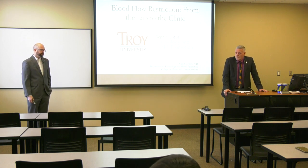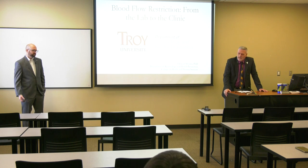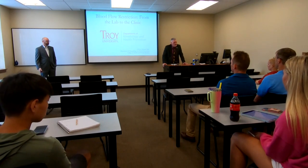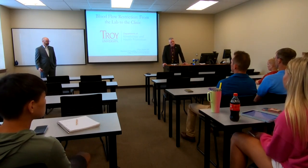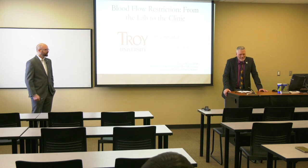He is a leading expert in the field of blood flow restriction, both nationally and internationally. He has a senior leadership role in the Department of Kinesiology and Health Promotion, and he is a very valued researcher here at Troy University. He is also a great teacher — when you're a great researcher and a great teacher, you usually don't see those combinations often. Without further ado, Dr. Mauser.